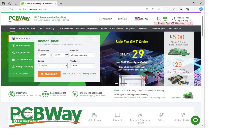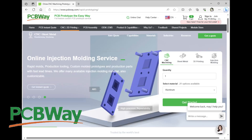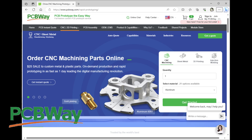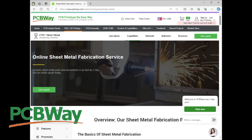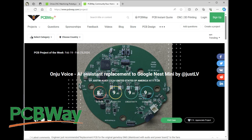Thanks to PCBWay for sponsoring this video. They not only do PCBs and flex PCBs, they also have 3D printing service and injection molding service, CNC machining, and sheet metal fabrication. They also have a thriving maker community where you can share projects and check out what other people are doing. For your next project, head on over to PCBWay.